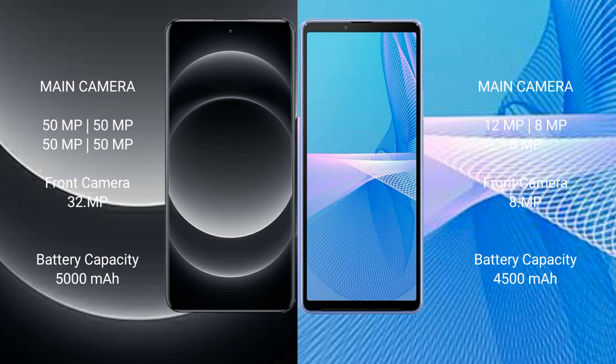Xiaomi 14 Ultra features a quad camera setup with 50MP, 50MP, 50MP, and 50MP lenses, plus a front camera. Sony Xperia 10 Mark III features a triple camera setup with 12MP, 8MP, and 8MP lenses, plus a 12MP front camera.